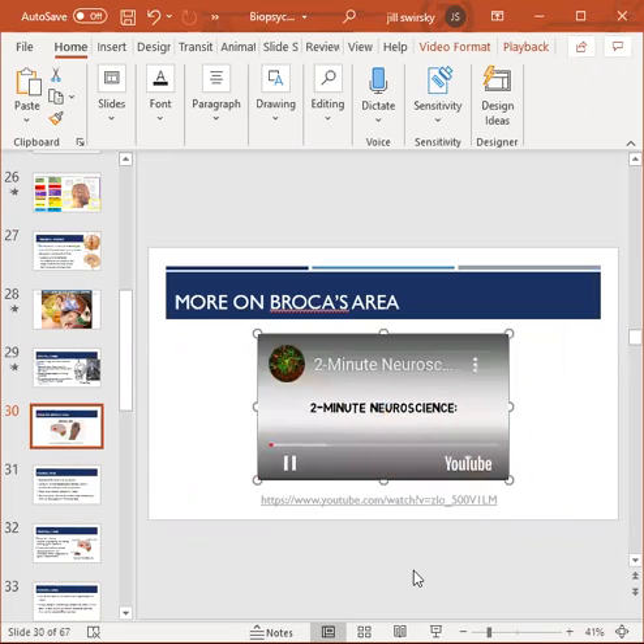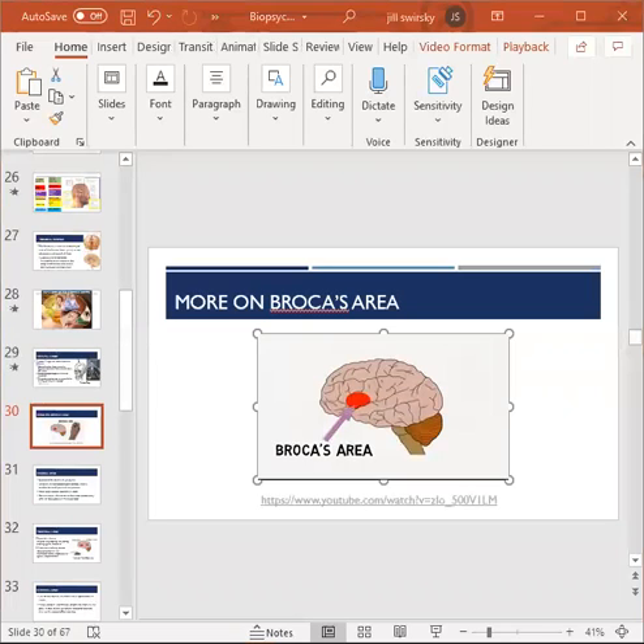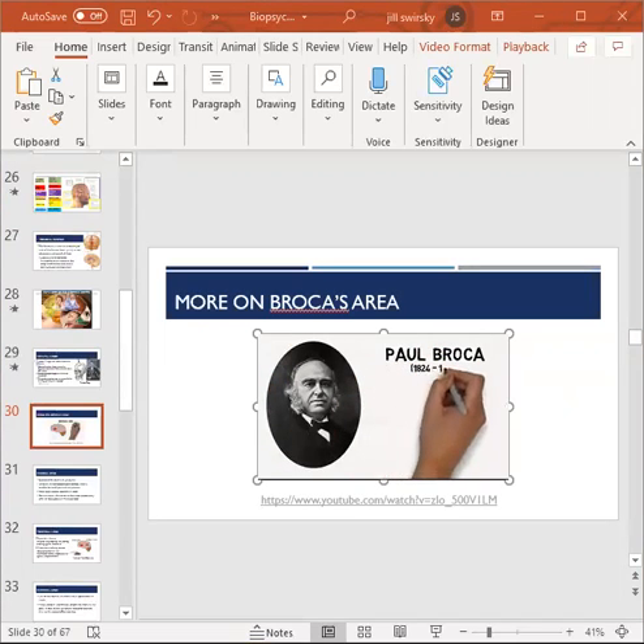Broca's area is generally considered to make up some part of a region called the inferior frontal gyrus, found in the frontal lobe. In the vast majority of individuals, Broca's area resides in the left cerebral hemisphere. It was named for the physician Paul Broca, who first identified the region as playing a potentially important role in speech production, based on case studies of patients who had damage to the area and displayed a speech deficit. This condition came to be known as Broca's aphasia, which involves a deficit in the ability to produce language.